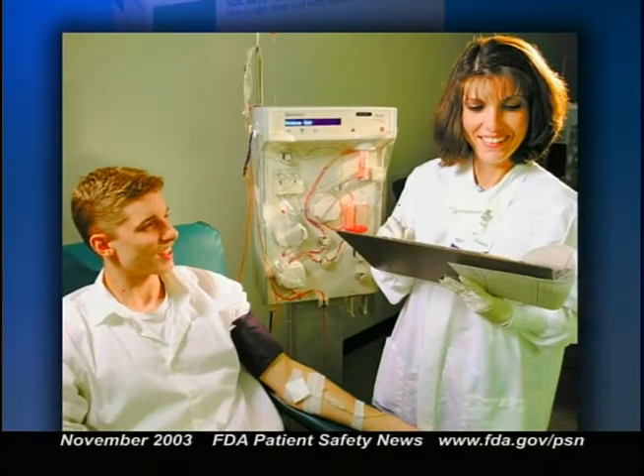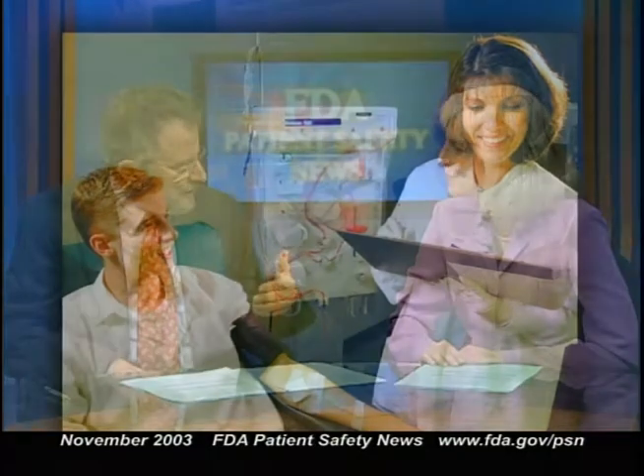It's administered intravenously. Deficiency of alpha-1-PI shows up most frequently as lung disease, but it can also affect the liver. It's generally thought to be very rare, but some evidence suggests that about 1 in 3,000 individuals in the U.S. may have this deficiency. Most affected people are not aware of their condition.